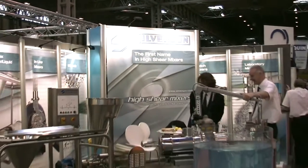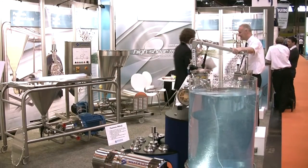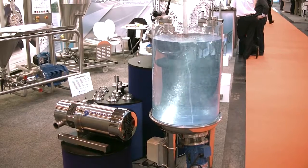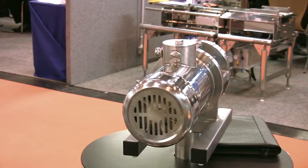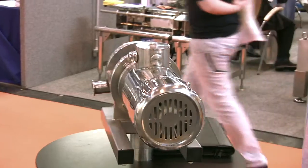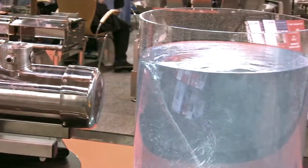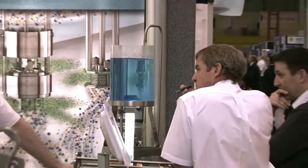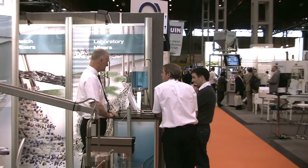Silverson Machines say they are the first name in high shear mixers, and we went along to see their range up close. Their impressive display including the Flash Mix, Verso and Ultra Mix products are used in many different environments including chemical and petrochemical, food, pharmaceutical and cosmetics industries, and are designed to cut mixing times and improve product quality and batch to batch efficiency. They offer the largest capacity range of any single manufacturer, and their products can handle volumes of 1 millilitre to 300,000 litres.